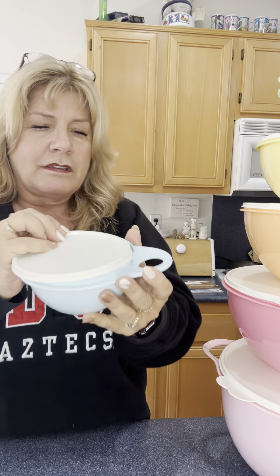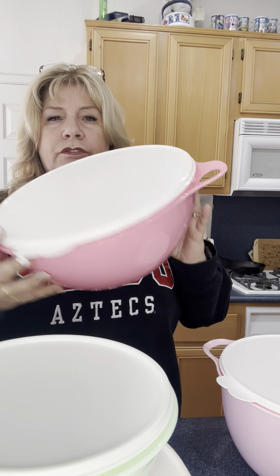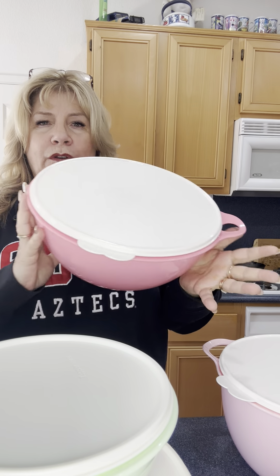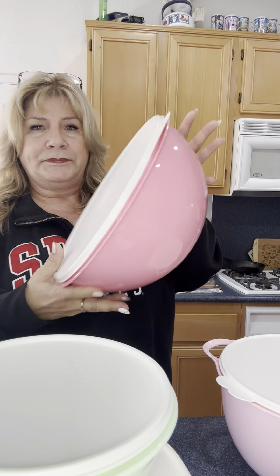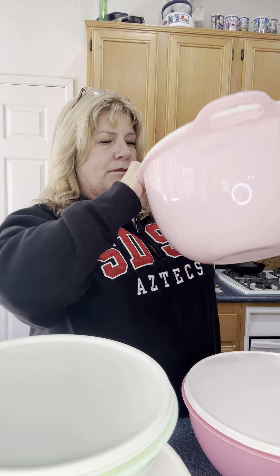And then we have all these in here — huge! This one is perfect for going to picnics or something, with your Chinese chicken salad, your potato salad, your macaroni salad. And this one here, it's got two thumb holes.